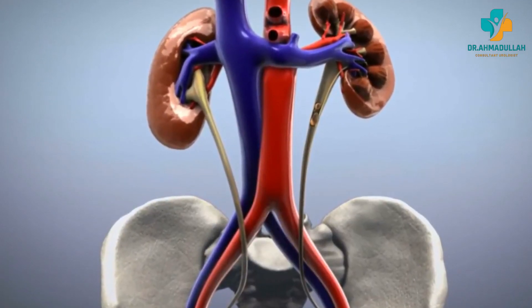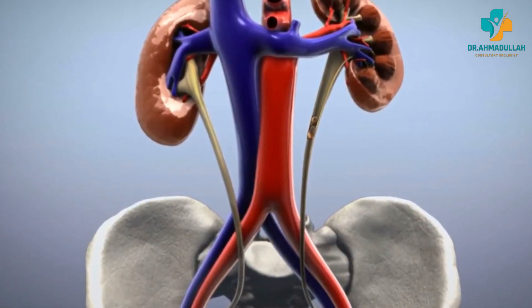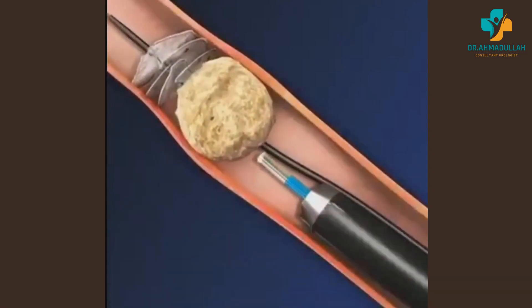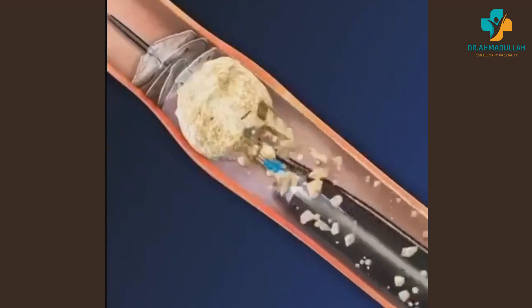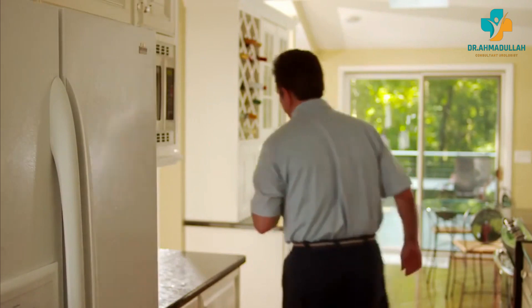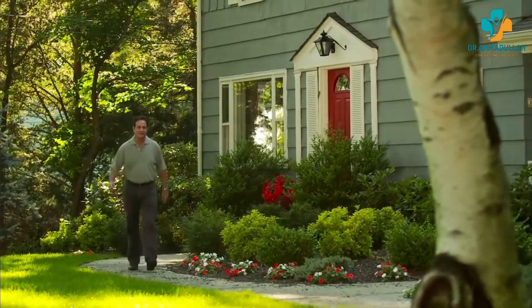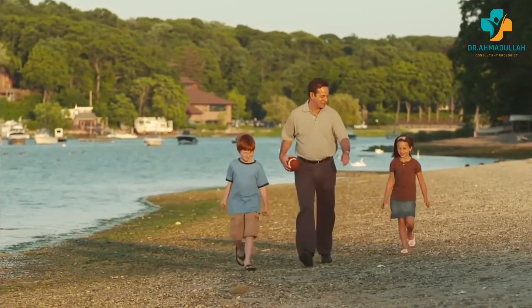In some cases, stone fragments produced during ESWL may become lodged in the ureter causing an obstruction, which may require additional treatment. ESWL may also not be effective at completely breaking up the stone, requiring additional treatments such as ureteroscopy or percutaneous nephrolithotomy. Overall, ESWL is a relatively safe and effective treatment option with a low risk of serious complications, but patients should discuss risks and benefits with their healthcare provider and follow all post-procedure instructions carefully.